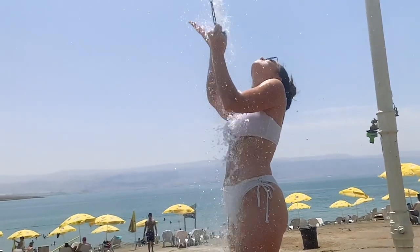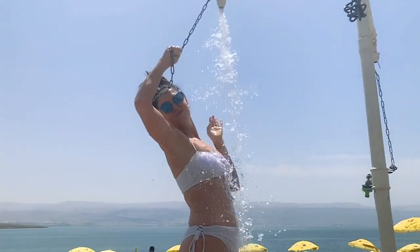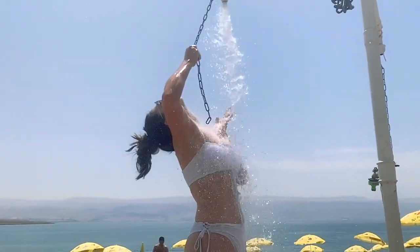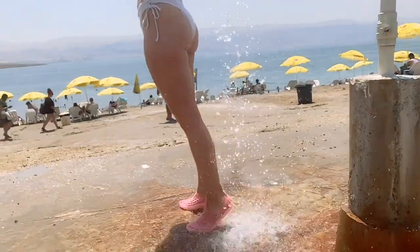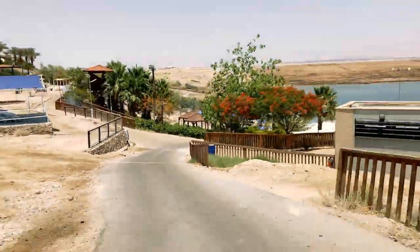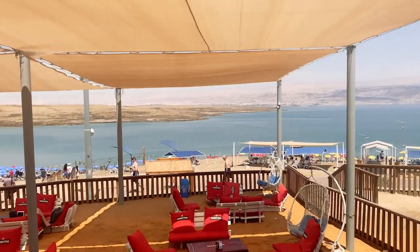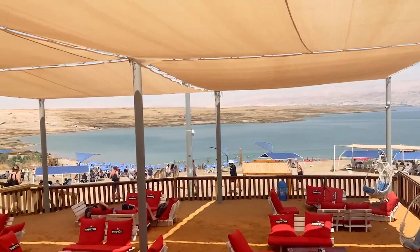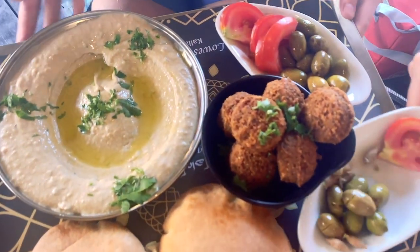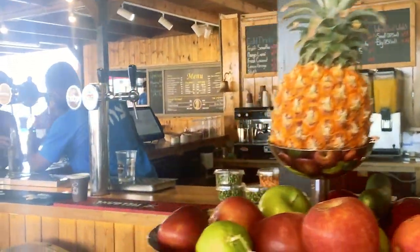Important note: if you get in the Dead Sea, make sure you rinse your body off quickly before sitting in the sun, as you can dehydrate yourself if you leave all that salt on your body. Slathering Dead Sea mud all over your body will leave your skin feeling like you spent the day at the spa — all those vitamins and minerals are incredible for your skin. Kalia Beach also has a great restaurant and bar up from the shore, and we grabbed some lunch and cocktails in the shade after a morning in the sun.